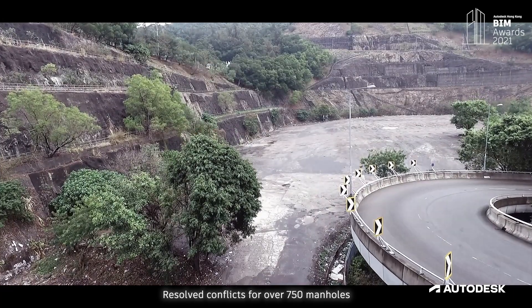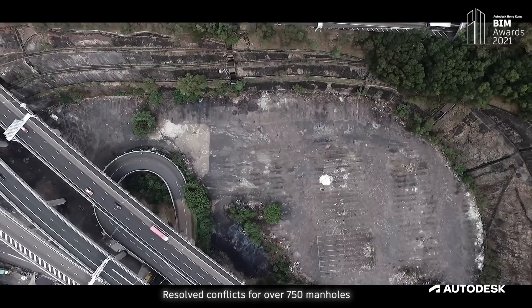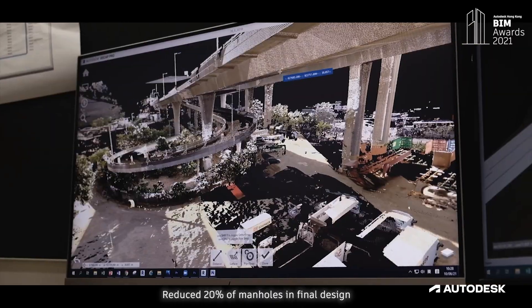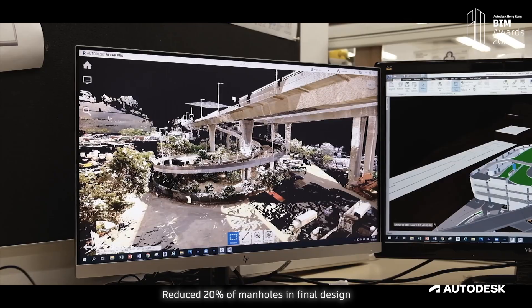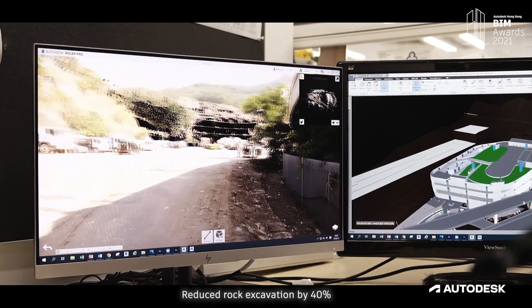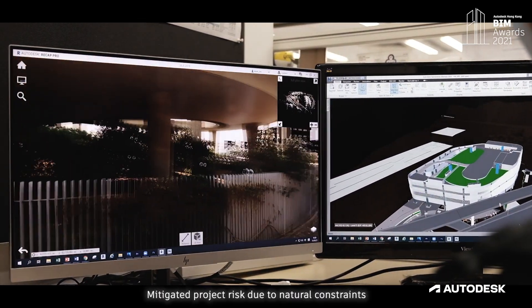By adoption of different innovative measures in a smart way, the project team realized several major achievements at the end of the project. We resolved conflicts for over 750 manholes and draw pits with 17 kilometres of piping networks, reduced 20% of manholes in final design, and reduced rock excavation by 40%, mitigating project risk due to natural constraints.